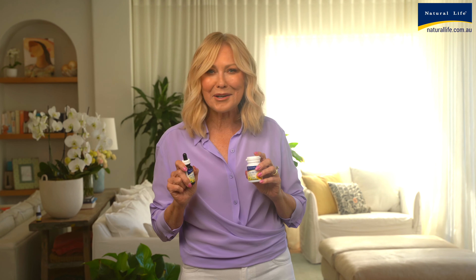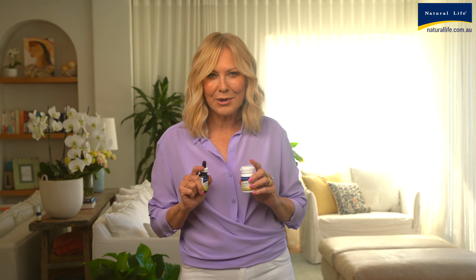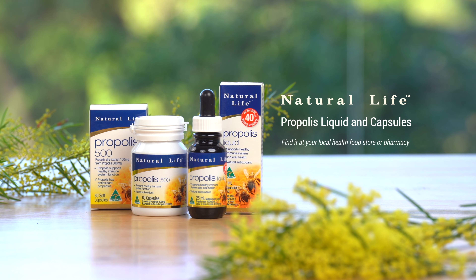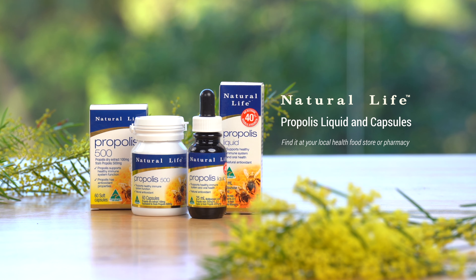So if you need to support a healthy immune system function or just maintain your general health, you really cannot go past Natural Life propolis and Natural Life propolis liquid double strength. It is a helping hand to get you through every demanding day. Always read the label and follow the directions for use.